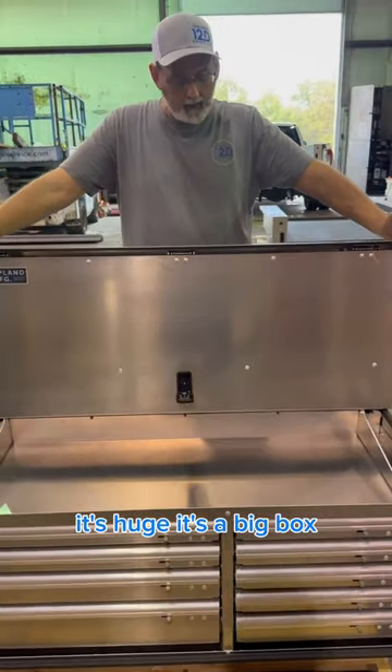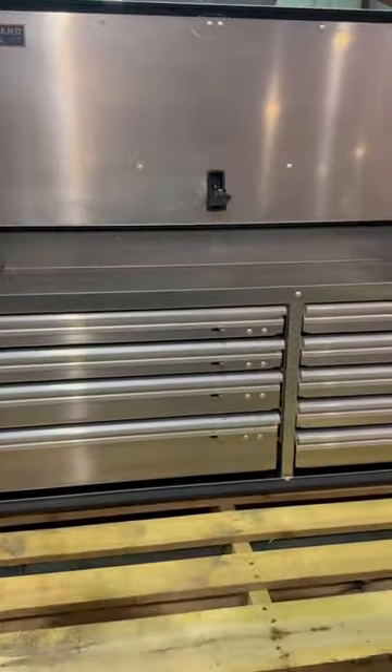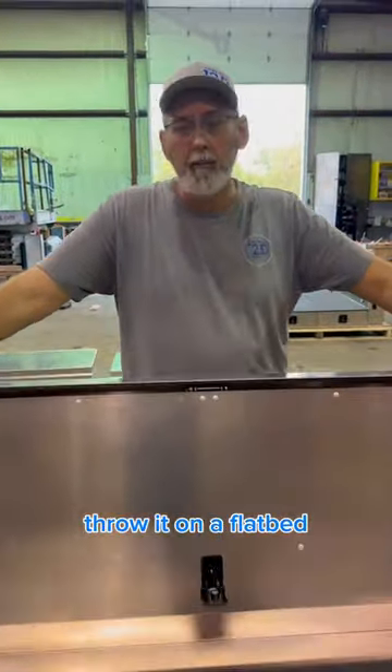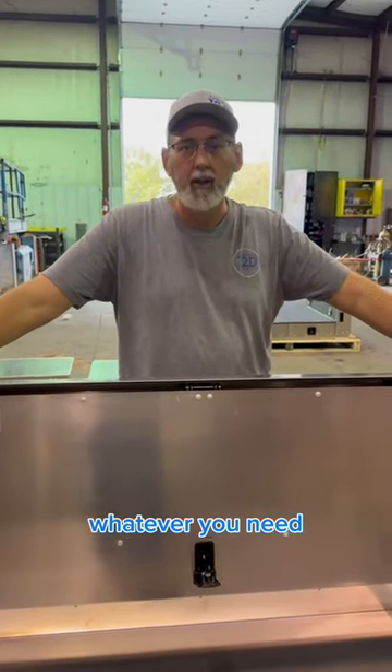It's huge — it's a big box. It's just a great all-around regular tool box, weatherproof. Throw it on the flatbed, throw it in the pickup, whatever you need, you're good to go.